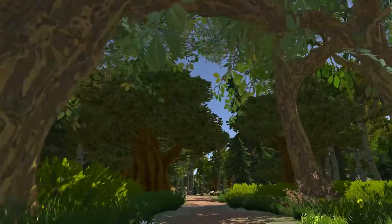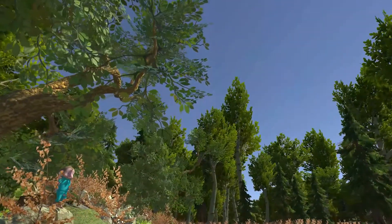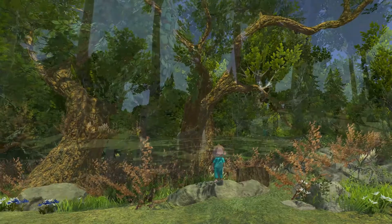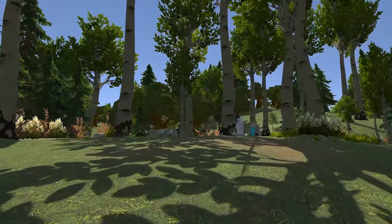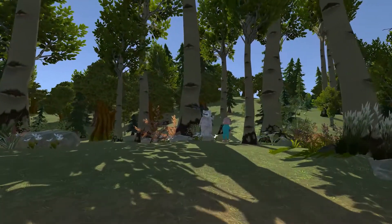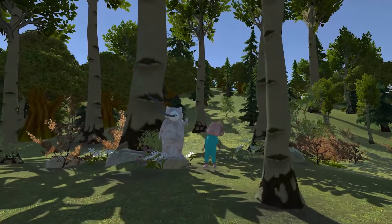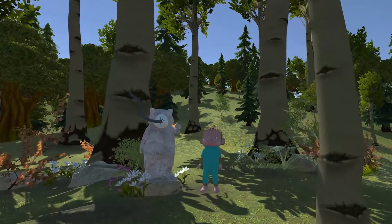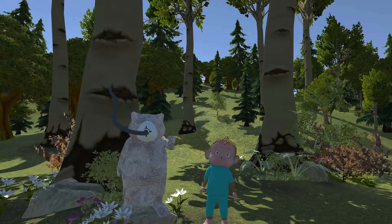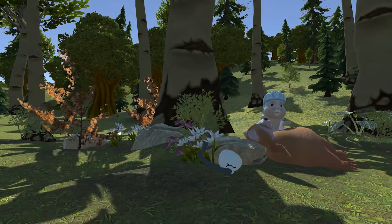It is notable that the VR experience will synchronize with the medical process in the hospital. For example, when children ride a unicorn to the castle in the story, the medical staff will take the children to the operating room. In this process, children will not be affected by the surroundings because they are still immersed in the VR experience. After arriving at the castle, the children will find their final destination, and the environment will be very close to the operating room — helping them familiarize themselves with the surroundings when they take off the VR headsets.